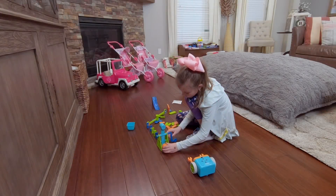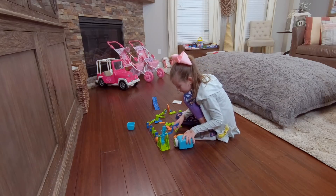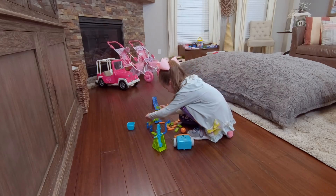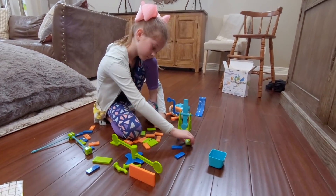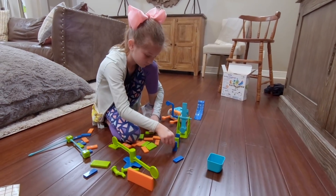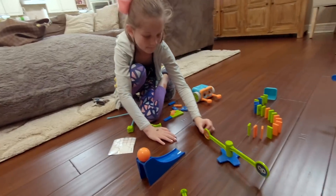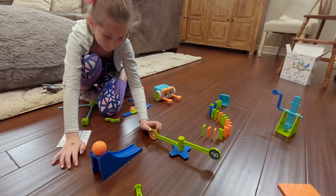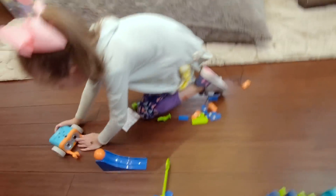We got involved with Botley because Blake loved the Code and Go mouse a couple months ago. Now she's in first grade, learning more, understanding concepts and how to get from A to B. She's formed an interest around electronics but also things that take problem solving and understanding steps. She continuously wants to learn how to make something do that.